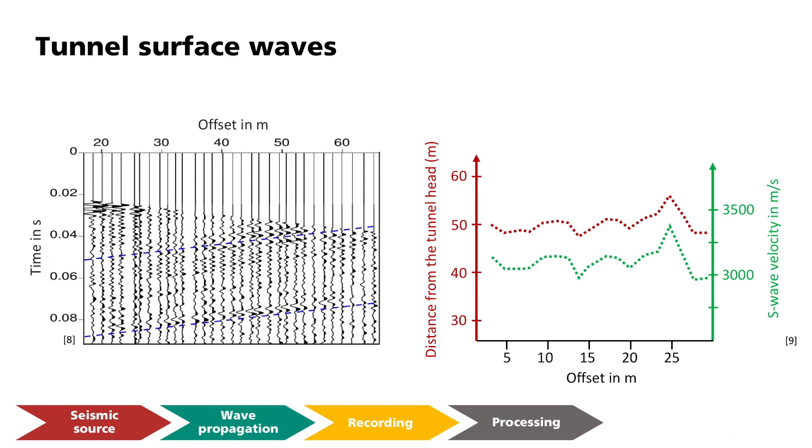As such, the Pyora fault zone could then be drilled with a reduced speed, which, as expected, had sufficiently solid rock in this area.